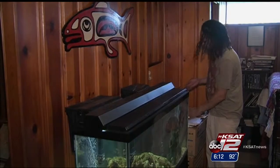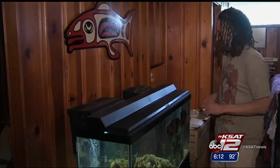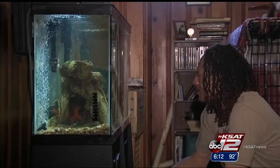Robert hasn't had any symptoms since his surgery, and now he can enjoy his pets without any pain.